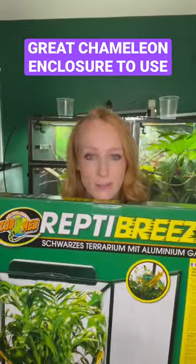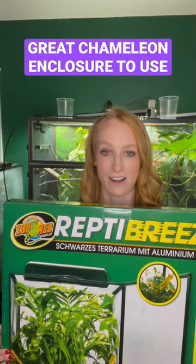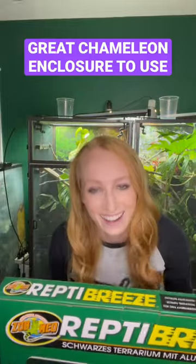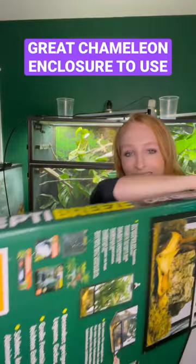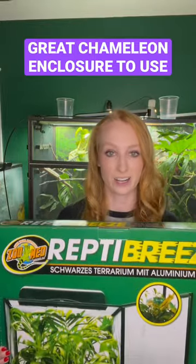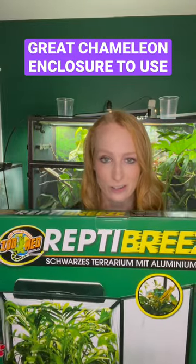This is the Reptibreeze Zoom-in XL extra large. Oh, I just hit my fist — I was trying to show you! Extra large! This is 24 by 24 by 48 inches. This is the screen enclosure.